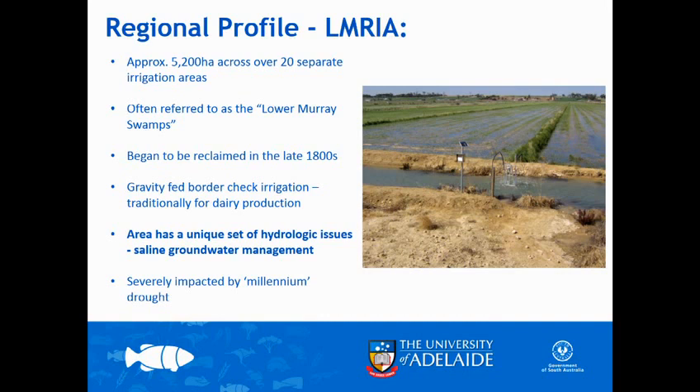We hear a lot of negative connotations as soon as you hear about flood irrigation and surface irrigation, but the LMRIA is a pretty unique system. The river is essentially the delivery channel - we're not running water long lengths to get onto bays, the river is essentially sitting adjacent to the bays, so we don't have a lot of losses. It is quite an efficient system, and because of the soil types - very heavy black cracking clays - it's probably the only system that really works in terms of putting a lot of water on quickly.